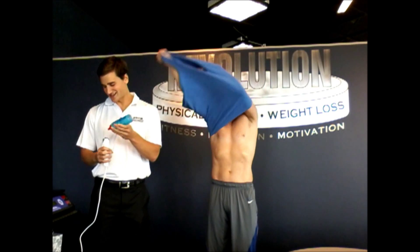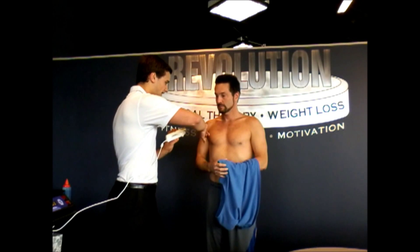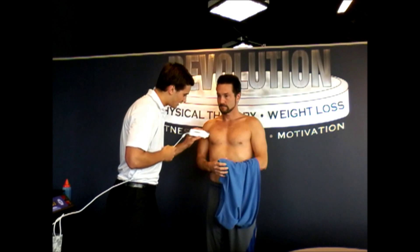So how we do body fat here at Revolution is with an ultrasound body wand. We're going to take three spots — the thigh, chest, and waist — and the ultrasound is going to measure the subcutaneous fat at each point. Starting with the chest: the wand measures where the subcutaneous fat starts and where the muscle belly or fascia begins. For the chest, we have 4.9 millimeters of subcutaneous fat.